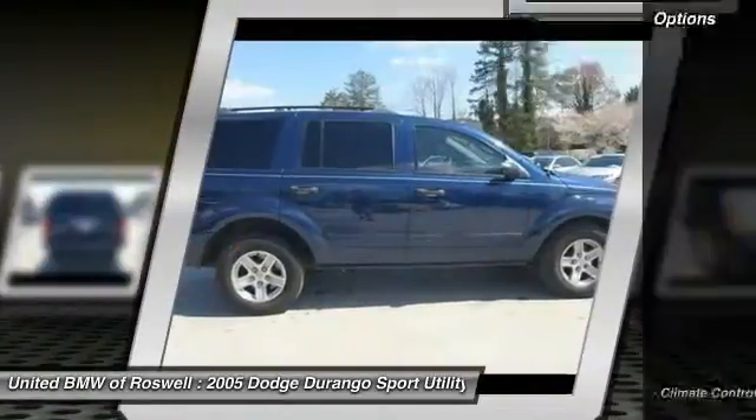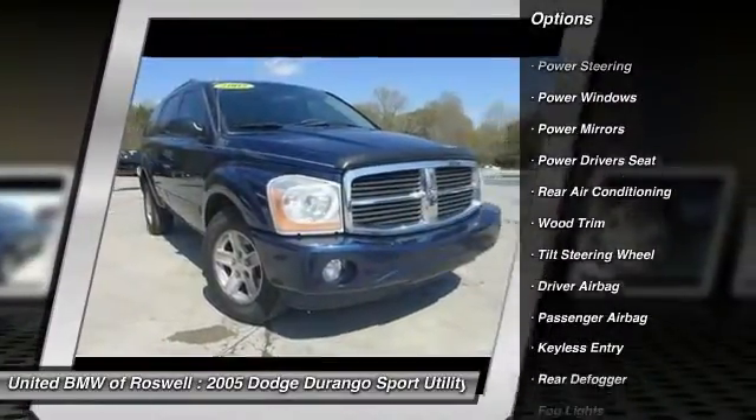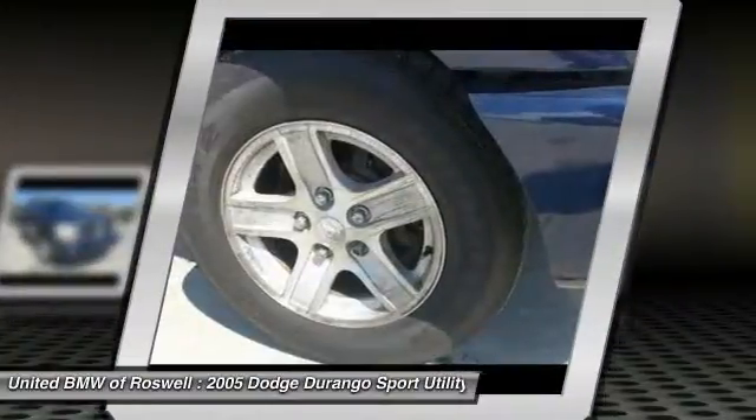Here are some of this vehicle's great options: power driver seat, driver airbag, power steering, keyless entry, cruise control, four-wheel drive, climate control, power windows, fog lights, CD player.